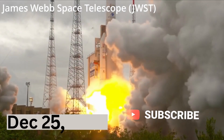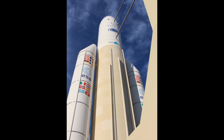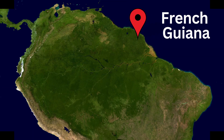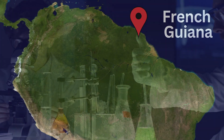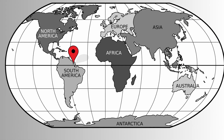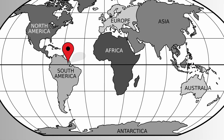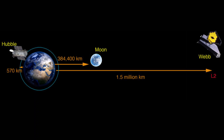The James Webb Space Telescope was launched on December 25, 2021, aboard an Ariane 5 rocket from the European spaceport in Kourou, French Guiana. Talk about a Christmas gift for the world of science and exploration. The decision to launch from French Guiana was strategic — the proximity to the equator offers advantages, such as the Earth's rotation providing an extra boost to the rocket's launch velocity, maximizing payload capacity.